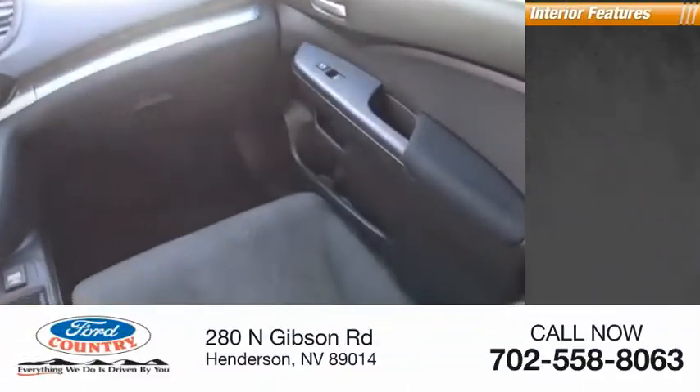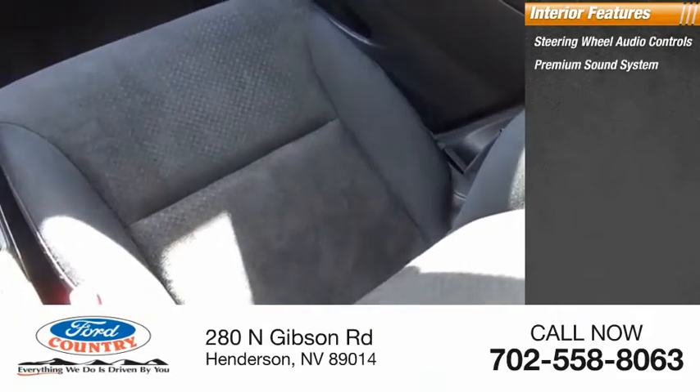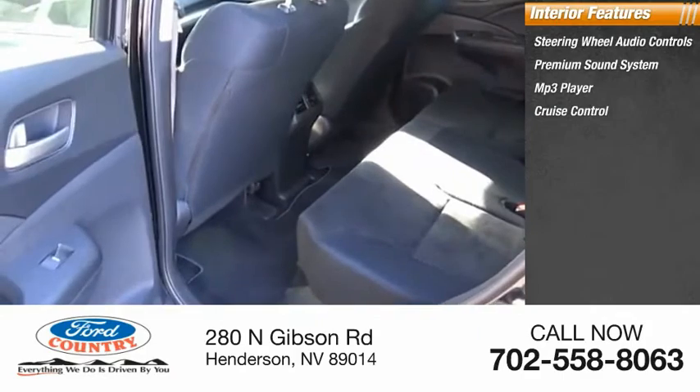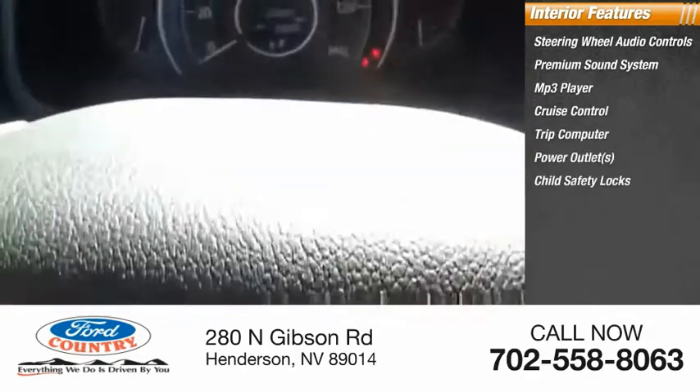Inside you'll find steering wheel audio controls, premium sound system, MP3 player, cruise control, trip computer, power outlets, child safety locks, power door locks, power windows, and power steering.